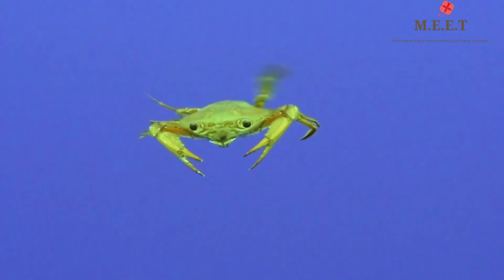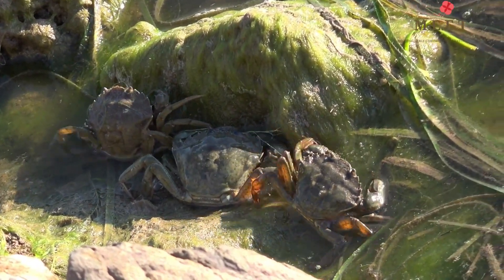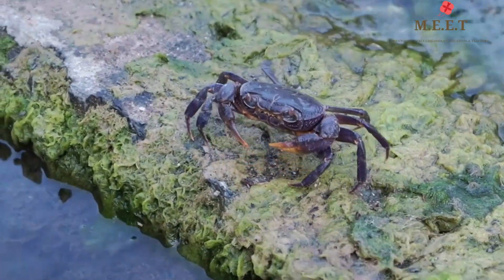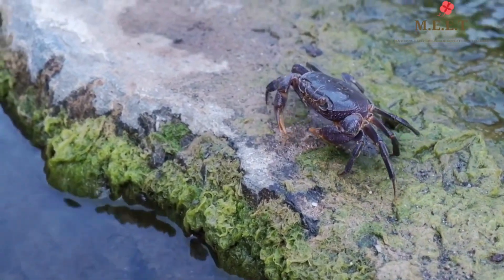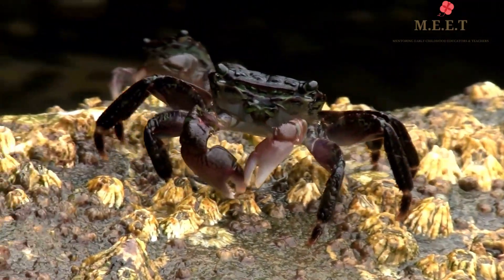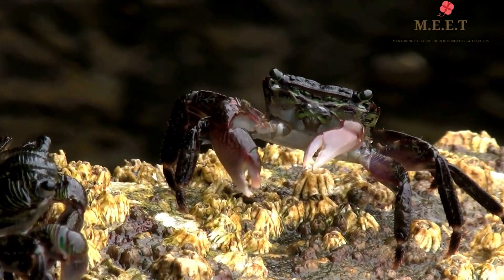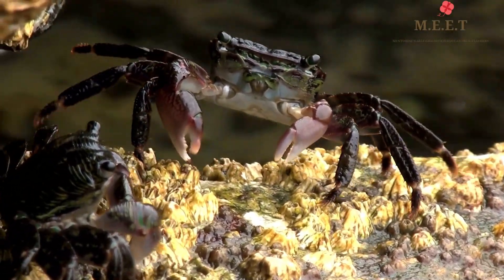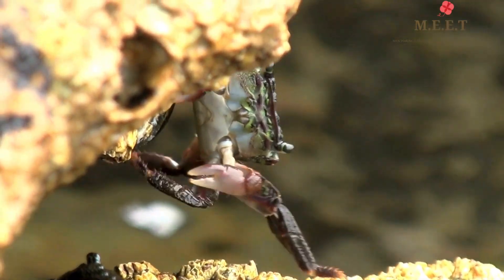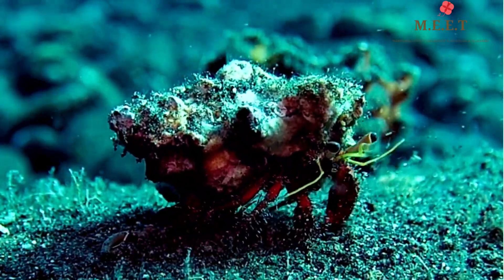Crabs can live in just about any body of water, including salt water and fresh water. Some can survive on land, like the coconut crab or the robber crab — they can even climb trees! You may see them scuttling sideways over a sandy beach, by a muddy lake, or along a rocky sea cliff. They seem to be quite adaptable, and while they tend to stay on the bottom, some crabs can also swim.